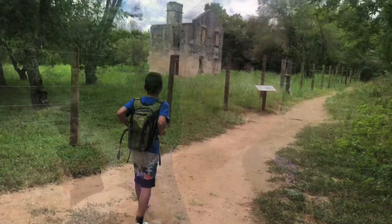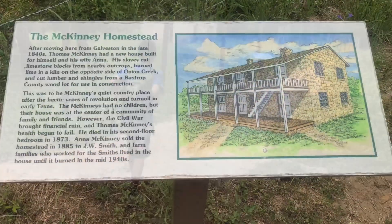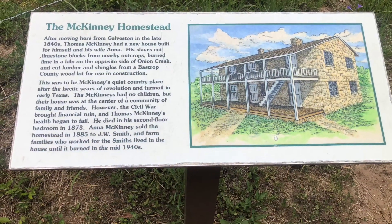The land the state park is located on used to belong to the McKinney family who settled here back in the 1840s. We hiked to see what was left of their homestead and the gristmill.